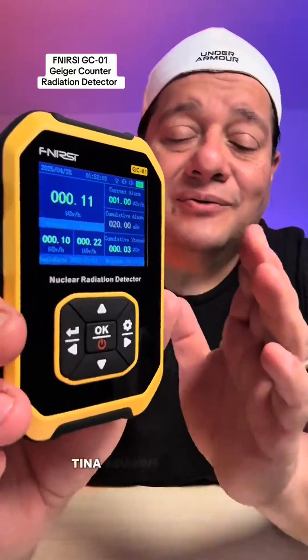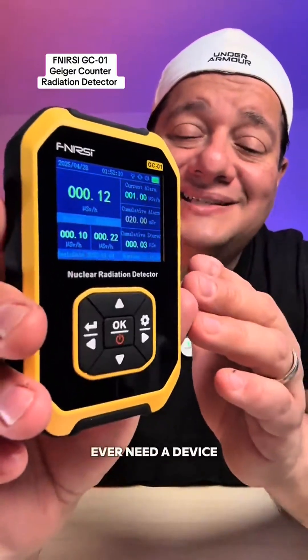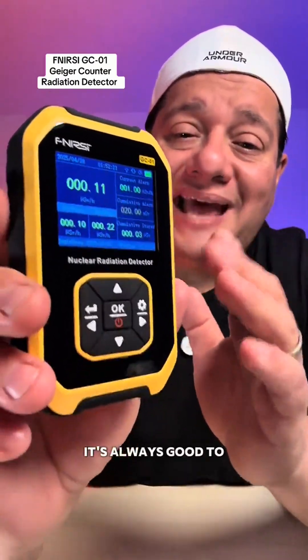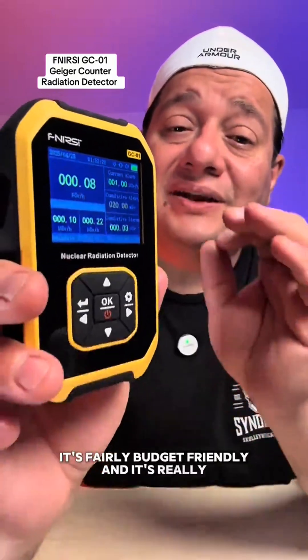Anyway guys, Tino Reviews here. I hope we will never ever need a device like this in our lifetime, but in case of an emergency, it's always good to have something like this on you. It's really rugged looking, it's fairly budget friendly, and it's really, really useful. Tino Reviews, two thumbs up. Let me know if you have any questions on this. I'll catch you guys on the next one.